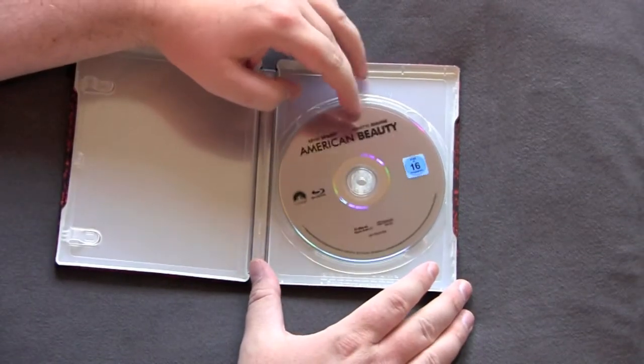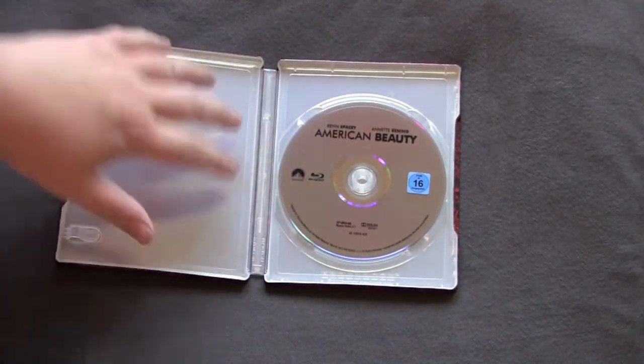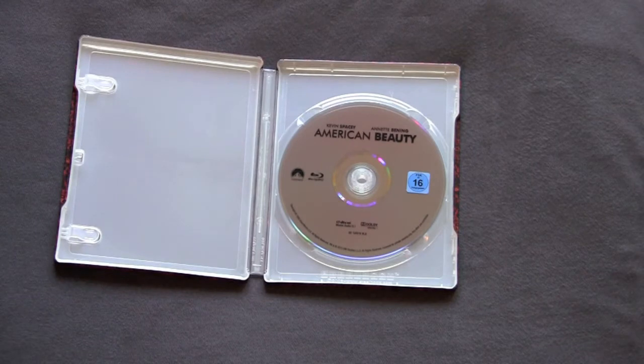All that niceness on the outside and then disappointing on the inside. No inside artwork, but that is the case with a lot of these older movies that Paramount puts out on steelbook.